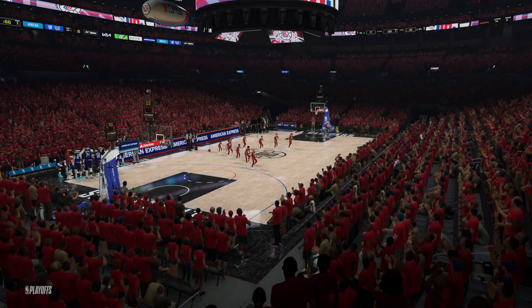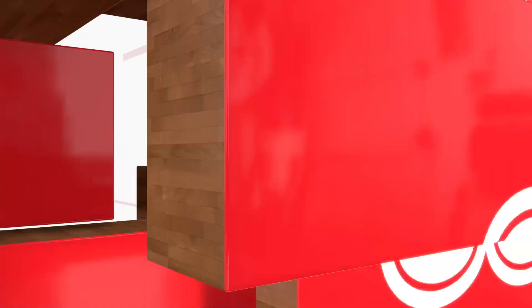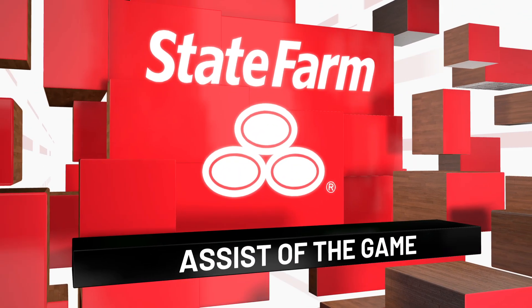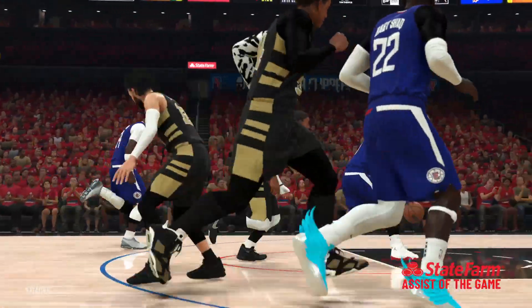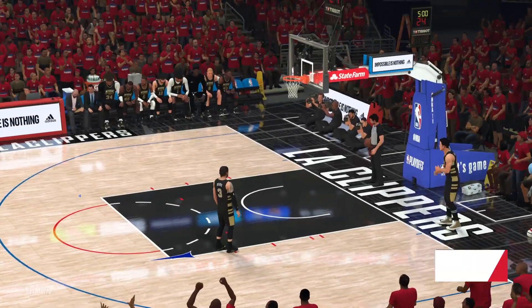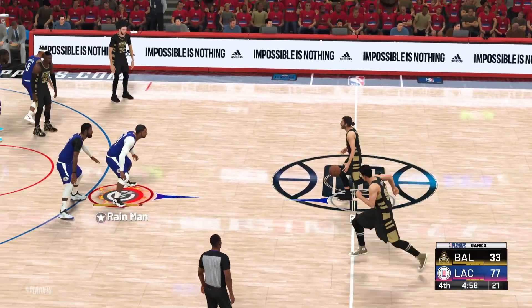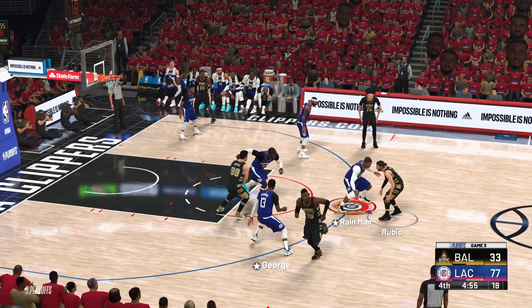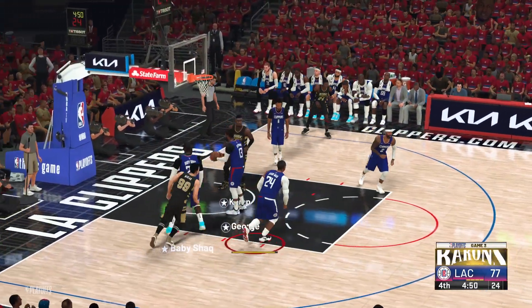Now let's go back to a play from earlier as we show you our State Farm Assist of the Game. Definitely deserving of the prize tonight — how about the read he made here? Looking like a point guard, putting the pass right on the money. It's one thing to find the guy — it's another to deliver the ball where he can do something with it. Wonderful play. And we reach the fourth quarter in a game that may be already out of hand.